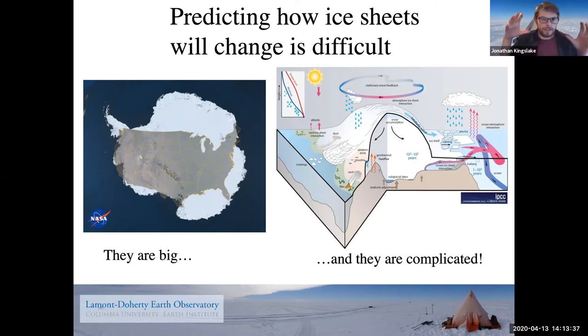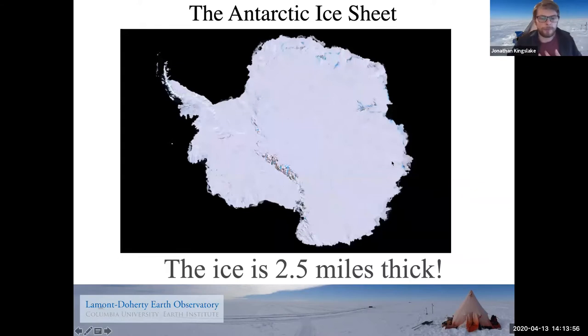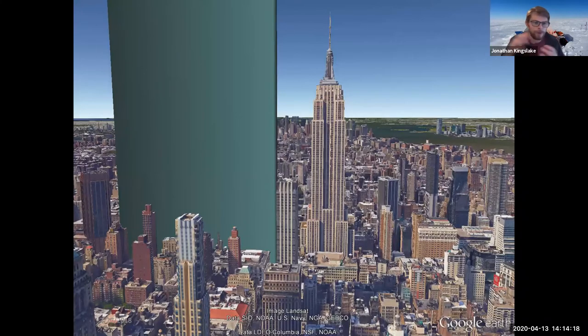Although it's difficult, predicting how ice sheets will change is one of the main aims of a glaciologist like me. Let's talk about the Antarctic ice sheet — my favorite. We've seen this picture before, but I didn't tell you how thick it gets. Right in the center it's thicker than at the sides — like a big dome. In the center, it reaches 2.5 miles thick, which is genuinely an unimaginable height of ice. Here's the Empire State Building to help you imagine it — to the left I've made a block the area of a city block, but 2.5 miles high.